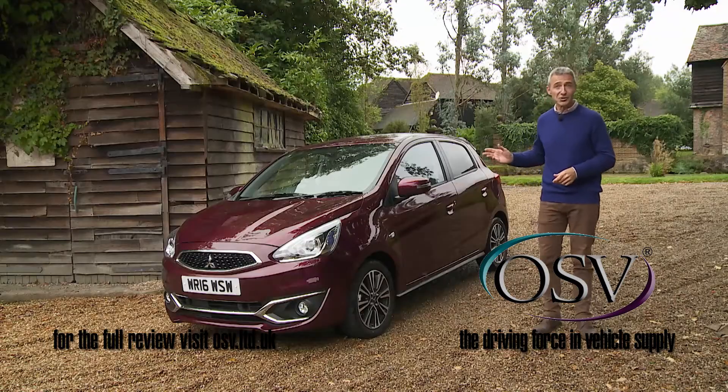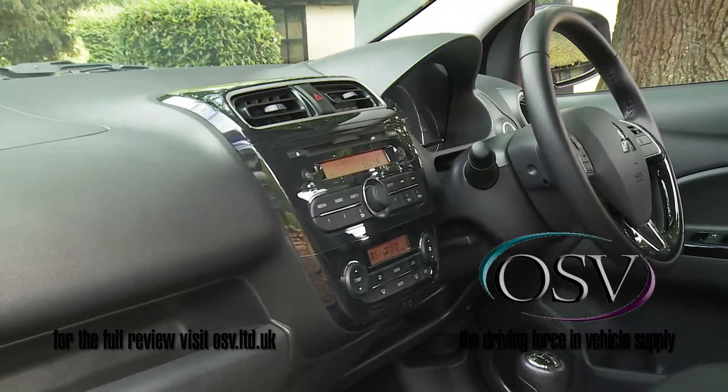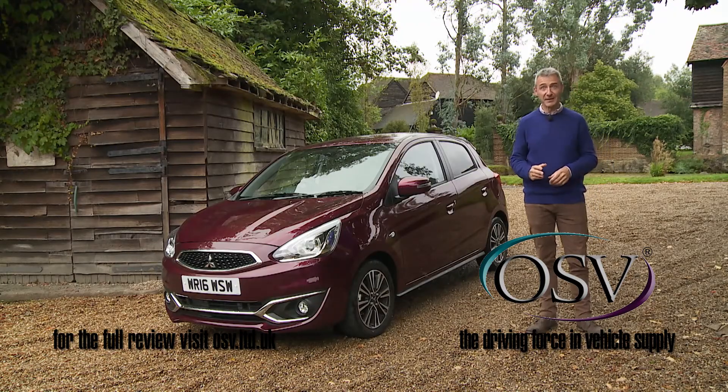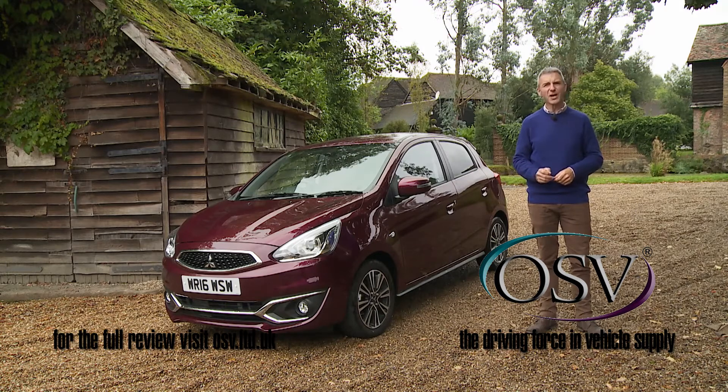The fact that this Mirage can do all that while spoiling you a little in terms of its specification is enough to make it worth a lot more attention in this segment than it's likely to get. Thoughtful city car buyers ought to go and try one.